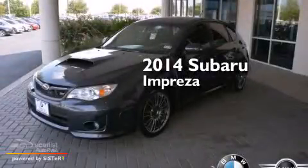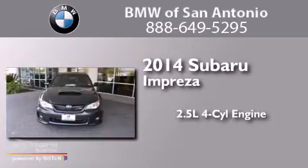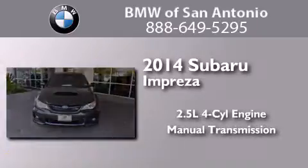This is a 2014 Subaru Impreza. It has a 2.5-liter four-cylinder engine, a manual transmission, and all-wheel drive.